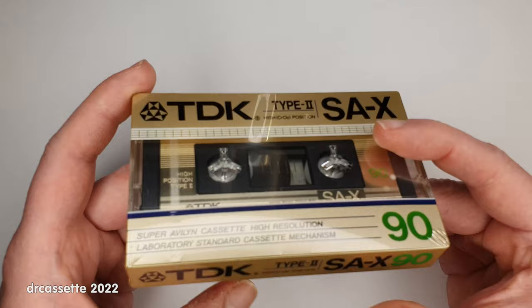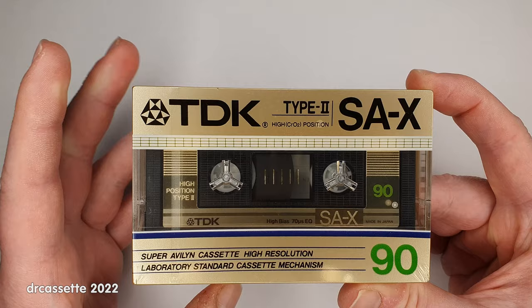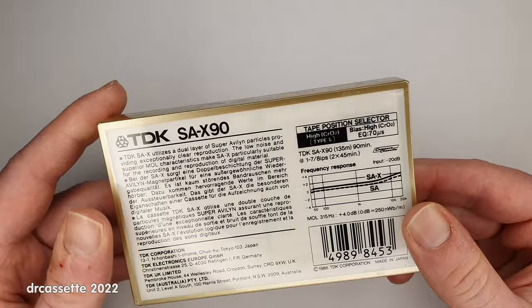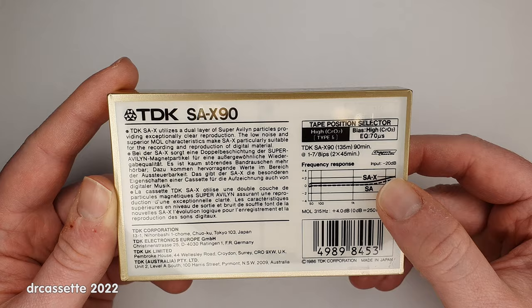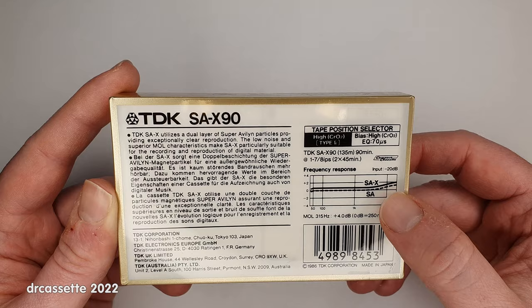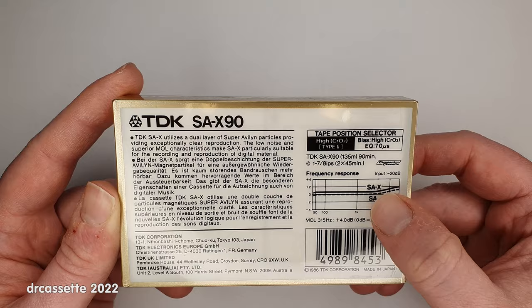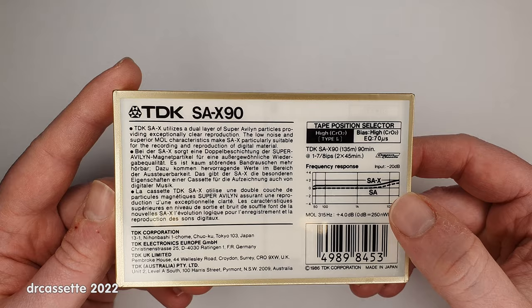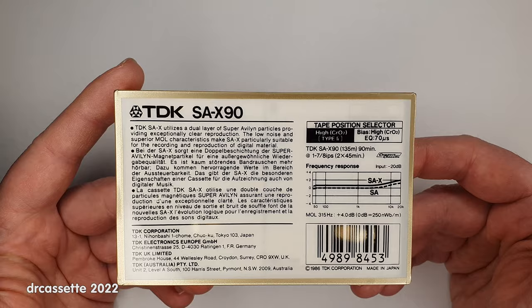The TDK SA never used real chrome particles — it was always the chrome substitute that TDK developed. SA stands for super-Avaline. The chrome substitute particles tended to be more sensitive in the higher frequencies, and this is reflected in the frequency response graph. Chrome would have been a lot more flat than this, but the Japanese cassette decks all took this bump in the frequency response into consideration and were aligned to compensate for it. This always resulted in a bit of a mismatch between Japanese cassette decks and real chrome cassettes or real chrome tape — but that is a topic for a whole other video.